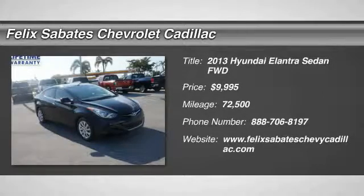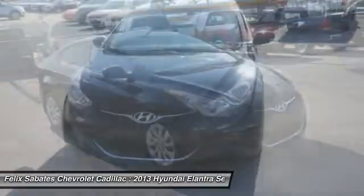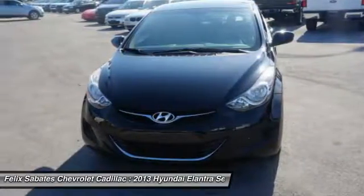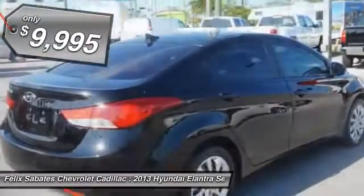The 2013 Elantra. The Elantra boasts the most interior room in its class and gets an exceptional 35 miles per gallon. With its luxurious standard features, the Elantra is an easy choice and is priced below $10,000.